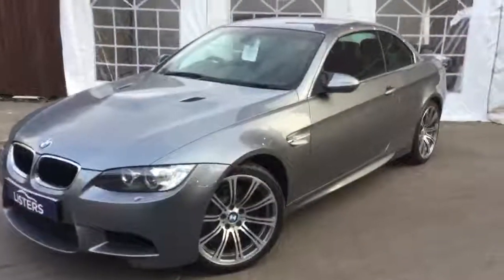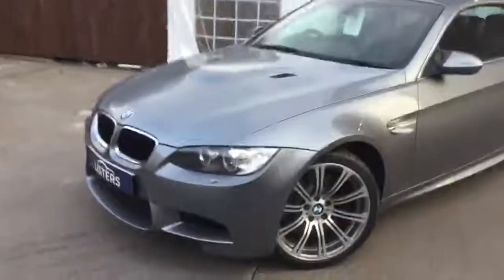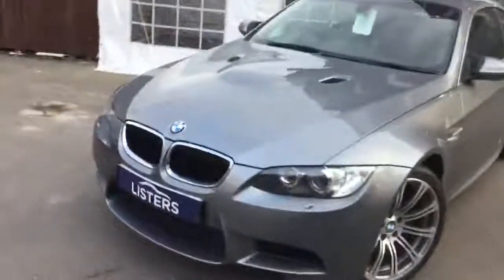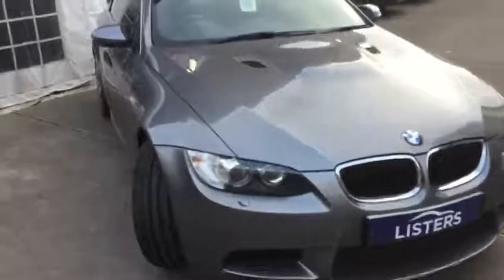Obviously, M3 muscle car, very attractive. With the paintwork, as you can see, it's got a space grey finish all around it. It's also got the chrome trim around the vehicle as well.